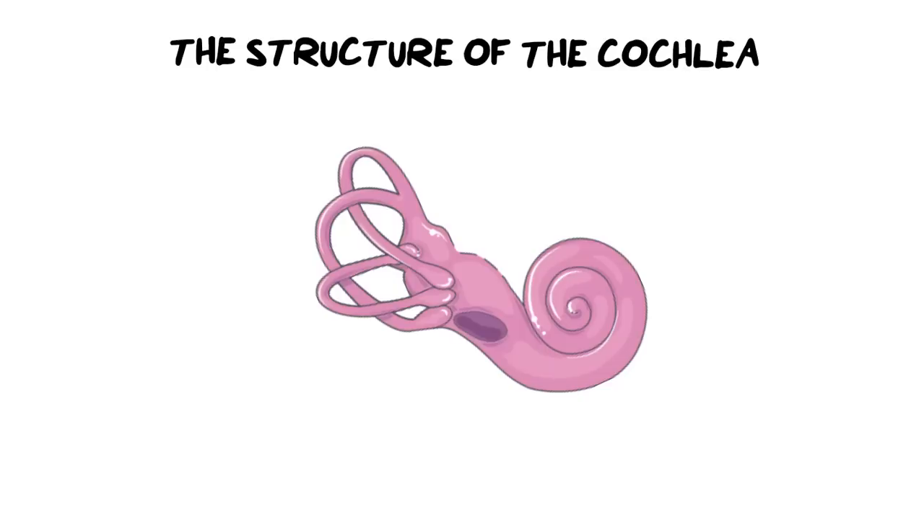Hi everybody and welcome back to Ms. Angler's biology class. I am Ms. Angler. In today's video we are going to be looking at the structure of the cochlea as well as how we hear. This video is an update to the previous existing video that is in my grade 12 playlist — I have refined and updated it so that it's more relevant for the exams we are writing now.